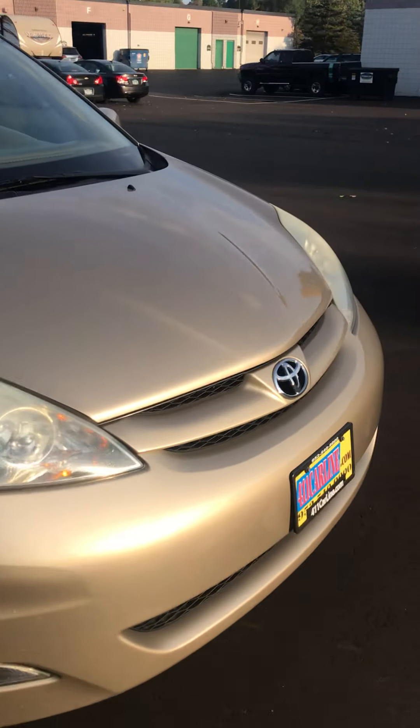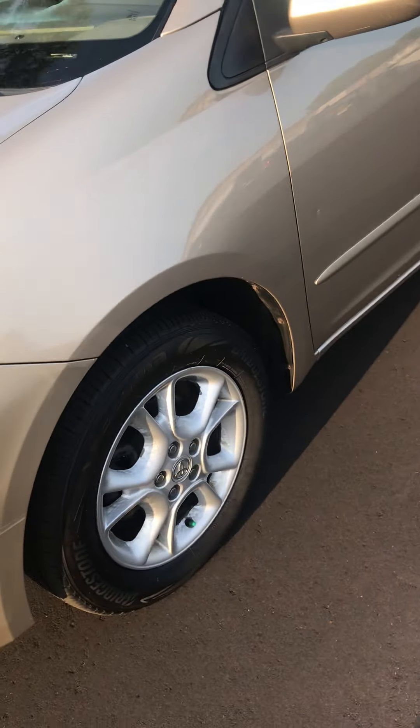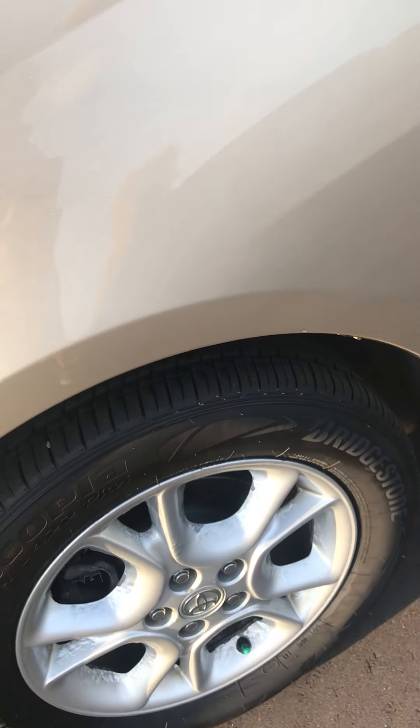It's been fully inspected by a third-party mechanic shop. They recommended doing brakes, so we did brakes on it — pads and rotors all the way around. Tires were in good condition so we didn't need to do anything with those.